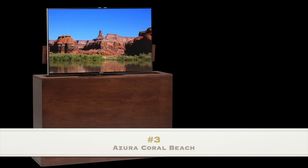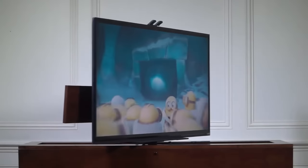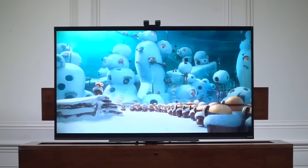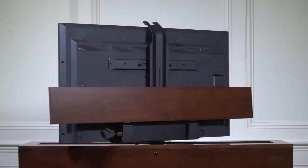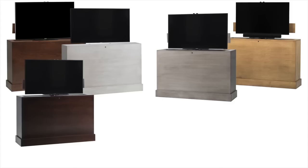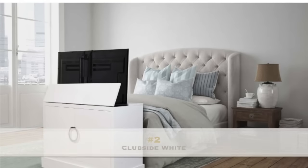Number 3: Azura Coral Beach. Modern and clean in a beautiful coral beach finish, with a 360-degree electric swivel TV lift, the Azura features a very popular design that shows off the distinctive beauty of American hard maple. Ideal for any room in the house, the Azura TV lift console also has the option of being placed at the foot of the bed, against the wall, or freestanding.